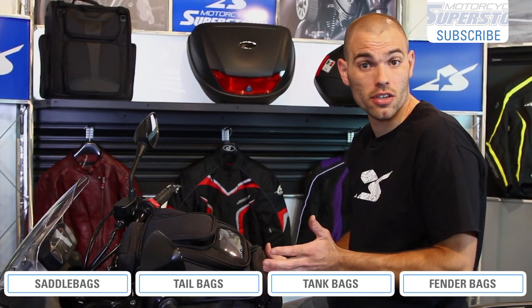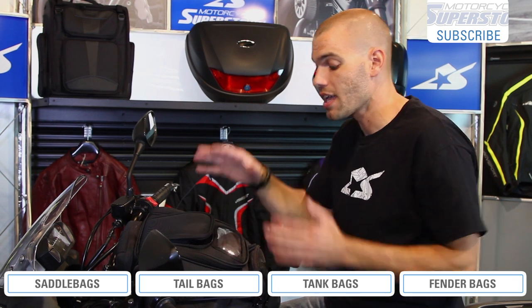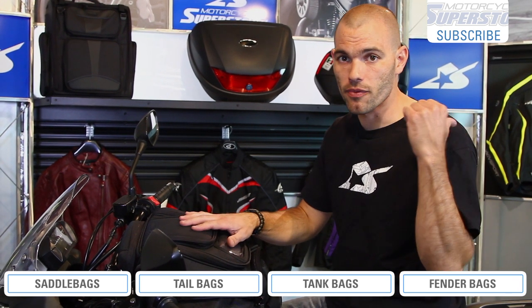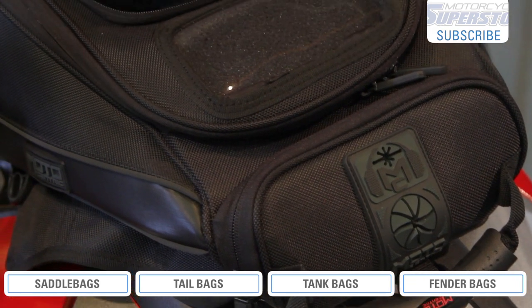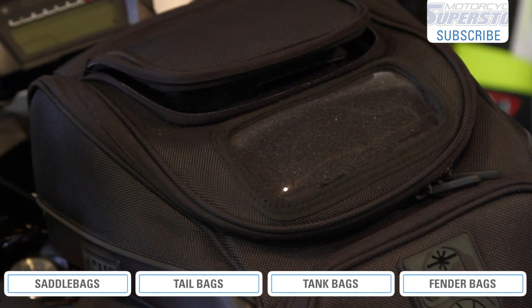All of those things are things to consider, but that's not to say these aren't great options. This and the tail pack are essentially the same type of concept — easy access, quick, small type of items. So this is a great option; see if it works for you.